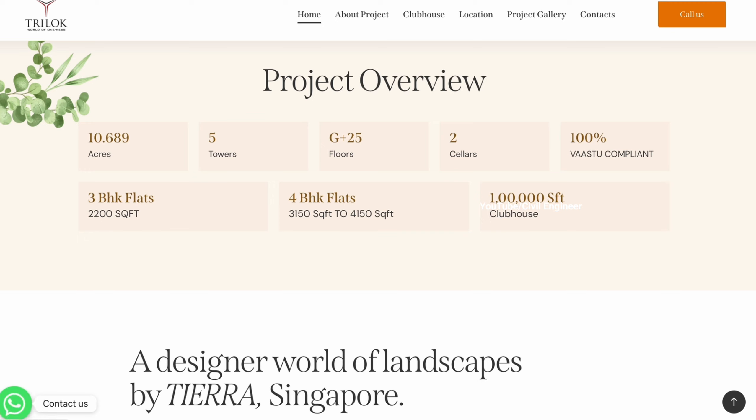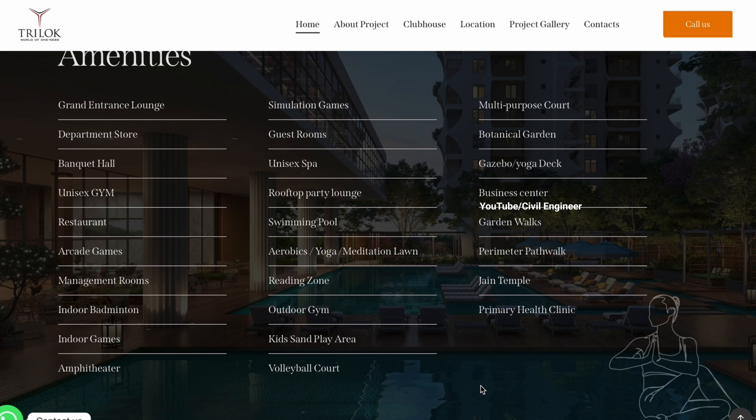We have 2 cellars and G+25 floors. Amenities include a grand entrance lounge, departmental store, banquet hall, unisex salon, restaurant, aerobics, indoor and outdoor games, amphitheater, simulator games, guest rooms, unisex spa, rooftop party lounge, swimming pool, yoga, meditation, reading zones, outdoor gym, kids play area, volleyball court, multipurpose hall, gazebos, yoga decks, botanical gardens, business center, garden walks, peripheral pathways, Jain temple, and a primary healthcare clinic.